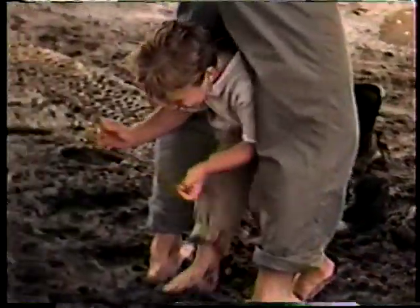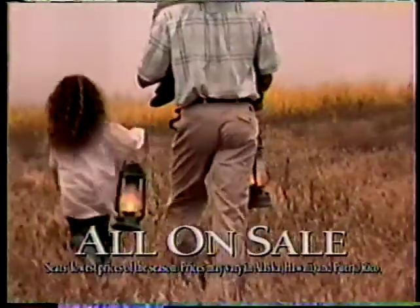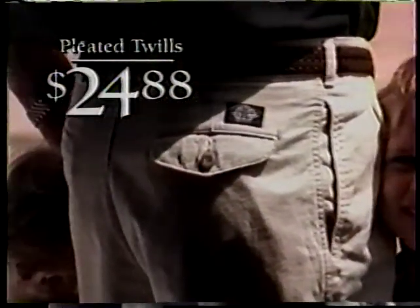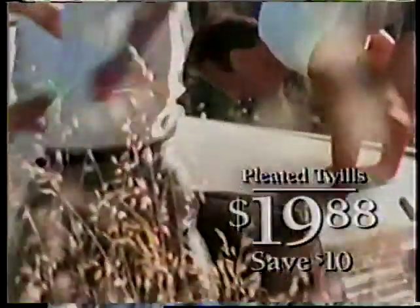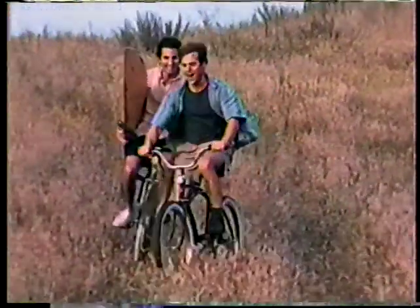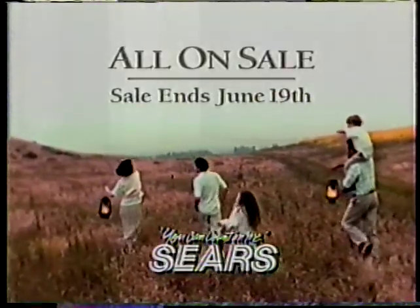There are all kinds of dads in this world. And this Father's Day, Sears has Dockers for all of them — all on sale at the lowest prices of the season. Dockers pants just $24.88. Dockers shirts, $19.88. And Dockers shorts, also $19.88. Sears has all different kinds of Dockers to fit all different kinds of dads. Because there's one thing all dads seem to have in common: dads love Dockers. And this Father's Day, the place to get them all on sale is Sears.